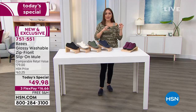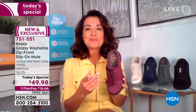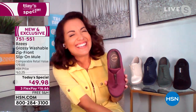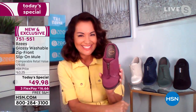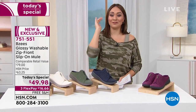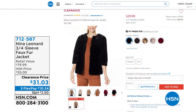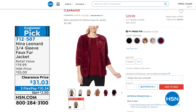April will be back next hour to talk more shoes. Also, we have a 24-hour clearance event today — once you hit $75 on any clearance items, everything becomes free shipping and handling. Get the first item into your cart.